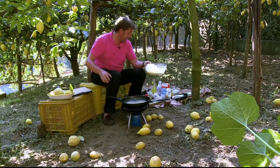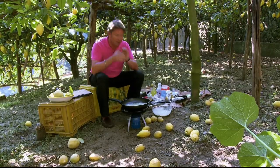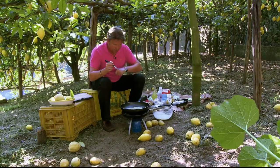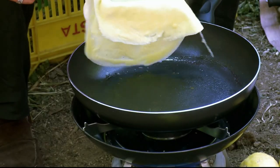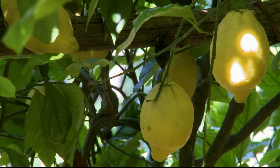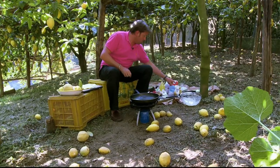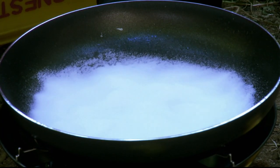I always think the temptation with pancakes is to mess around flipping it — just leave it in the pan. That way it will color just slightly on the bottom and then it's ready to turn over. Flip it over. We are now ready to make our sauce. We can make our sauce in this pan, and to do that I need some caster sugar and we're going to caramelize this.